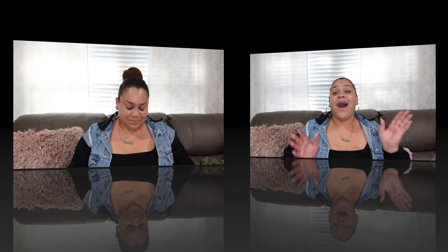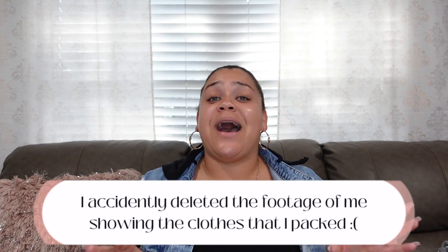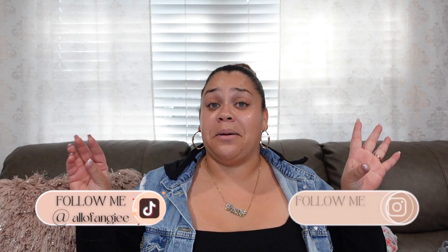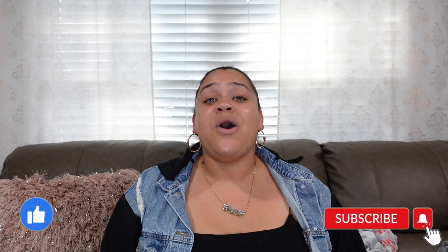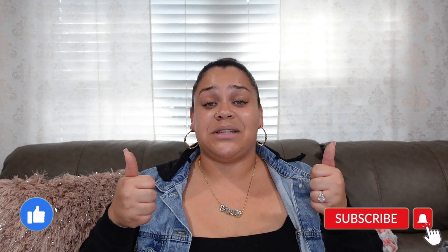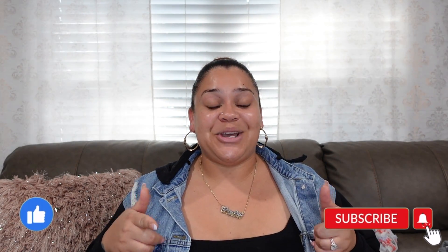That's everything for electronics and that brings us to the end of my pack with me video. I really hope you guys enjoyed it and got some ideas for your next 24-hour or weekend trip. Give this video a huge thumbs up if you found it helpful, subscribe if you're not already, and I will see you guys in the next video. Bye!